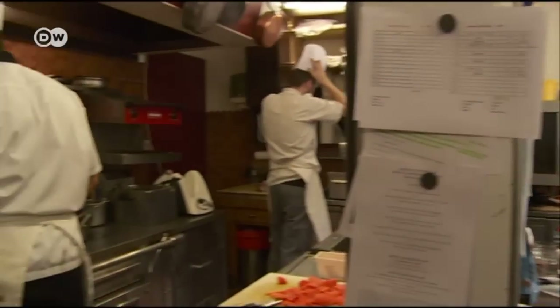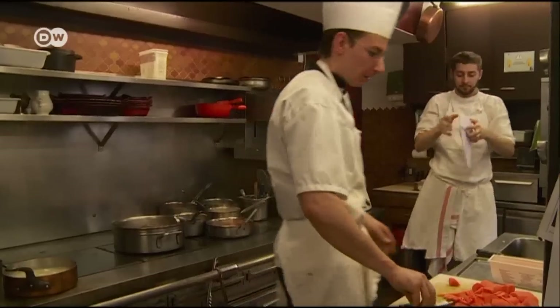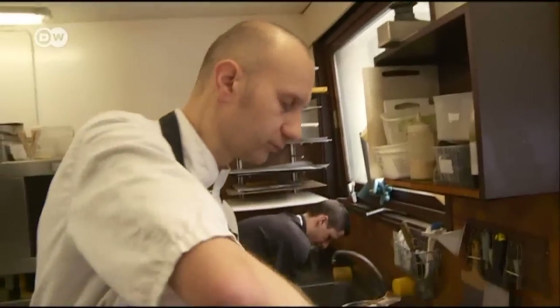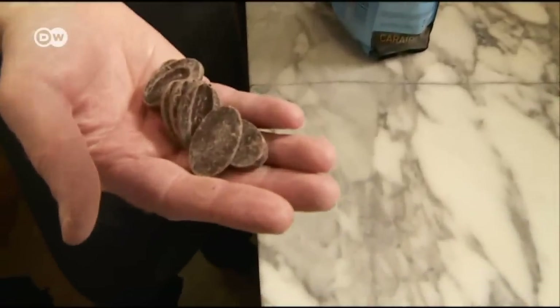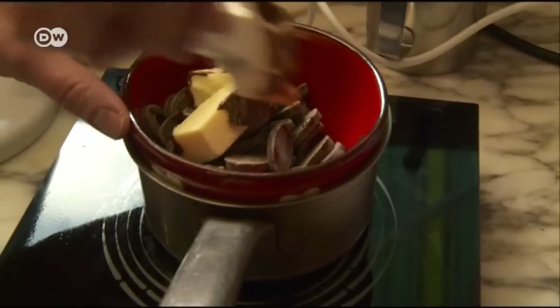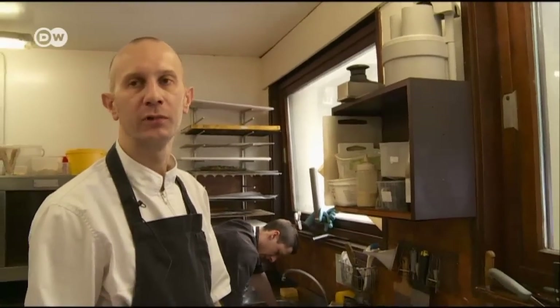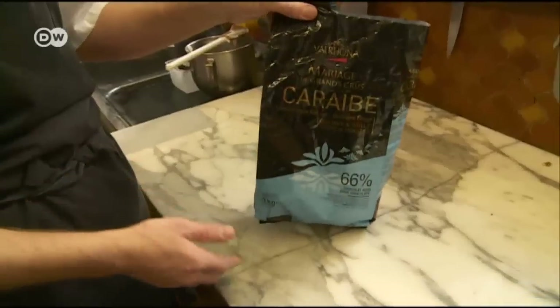Siri Jera takes care of the sweet stuff while lunch is being prepared. He only needs four ingredients: sugar, butter, chocolate, and eggs. First he melts the butter and chocolate in a pan. It's really important that the chocolate isn't too cold, otherwise it will harden again when you mix it with the egg yolk. He recommends using chocolate with a high percentage of cocoa — it should be at least 50% cocoa. The lower the percentage, the more chocolate you'll need to use.